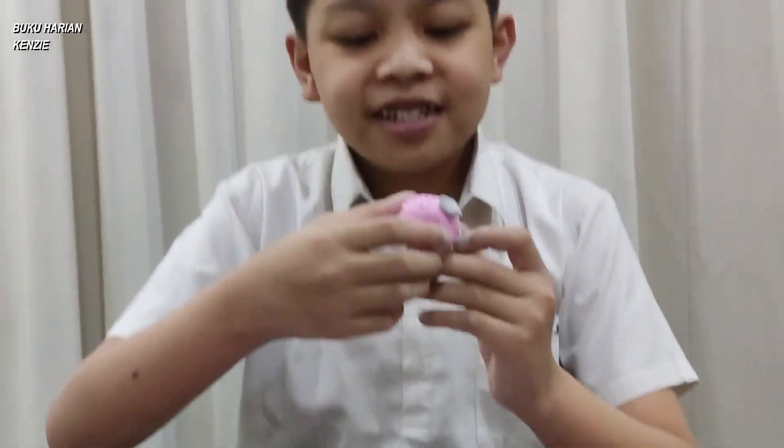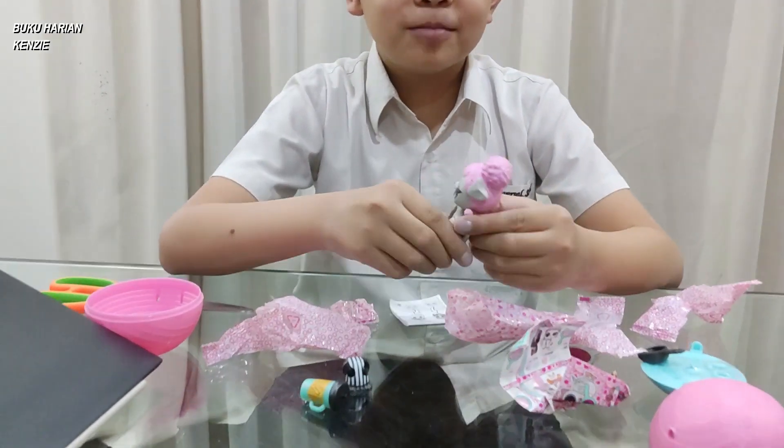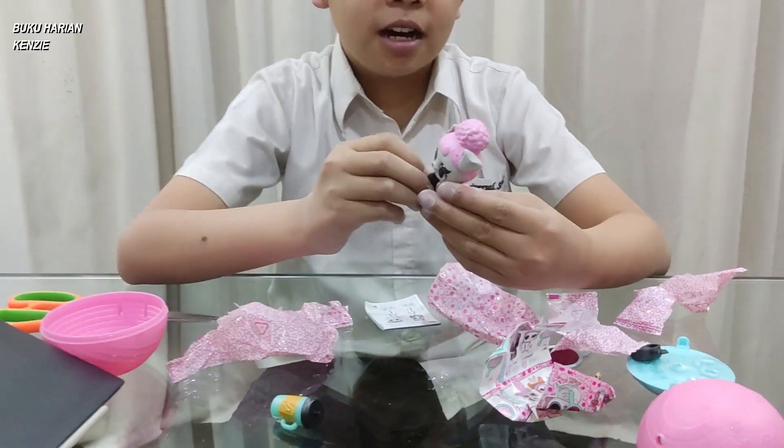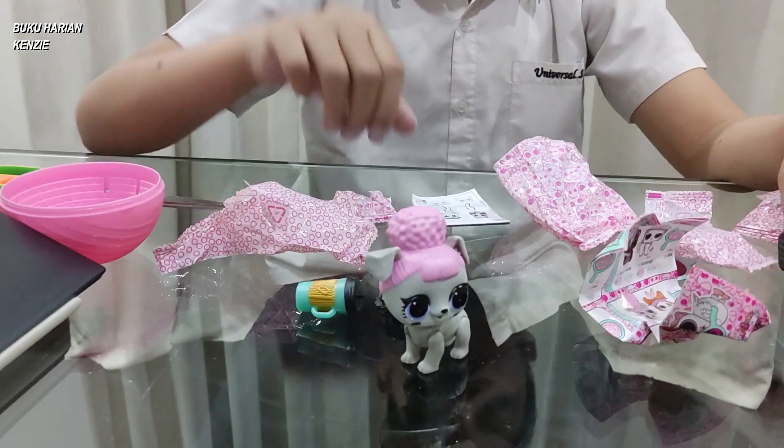Oh, I got a dog! That's so cute. Oh my god, this is so cool! He should wear her outfit, but it's okay. Look at this — oh my god, so cute!